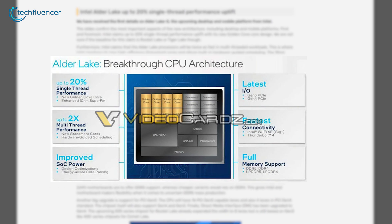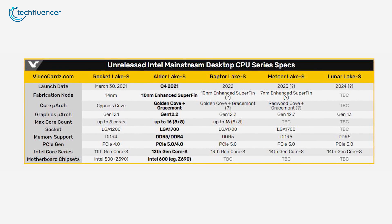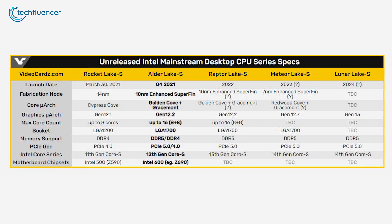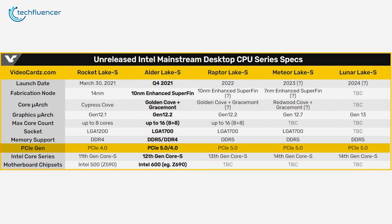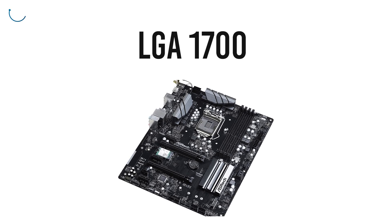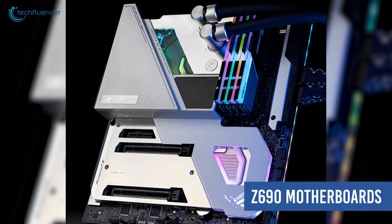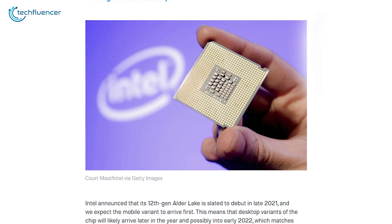As per leaked slides that VideoCards got their hands on, a well-put-together chart suggests that Alder Lake will be the first consumer-grade processor to support all next-gen interfaces, including PCIe 5.0 and DDR5 RAM. As the processor is a completely new architecture, a motherboard with LGA 1700 socket is a must. We are expecting to see high-end Z690 motherboards to support these interfaces upon the release of Alder Lake.